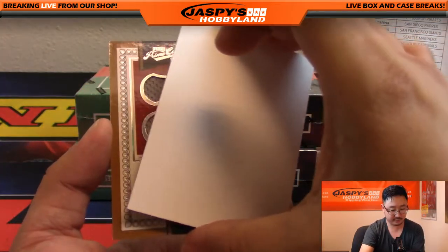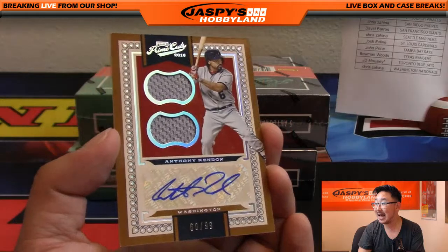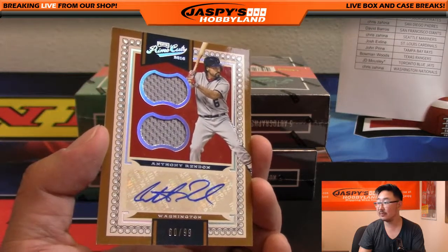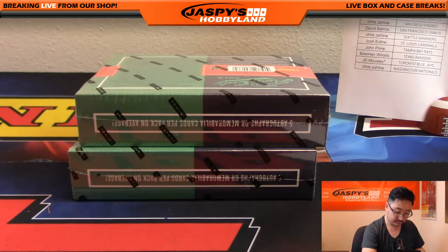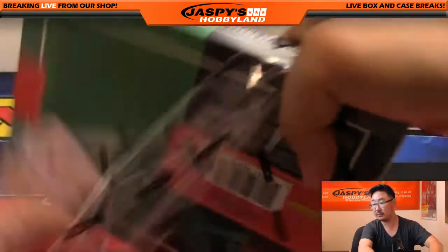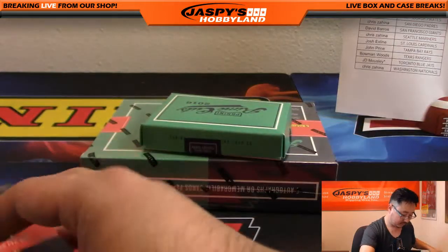And we have Anthony Rendon for the Nationals, 60 out of 99, dual relic and autograph for Pokey Chris with the Nationals as well. Nice one, Chris. Two more boxes to go.